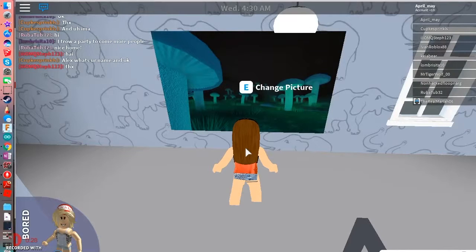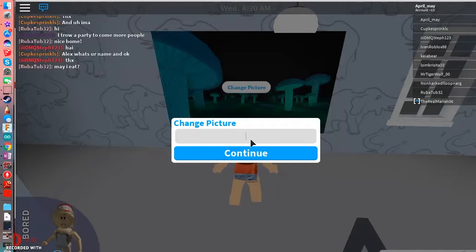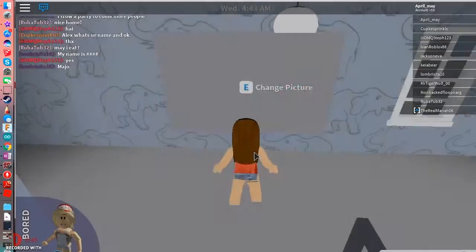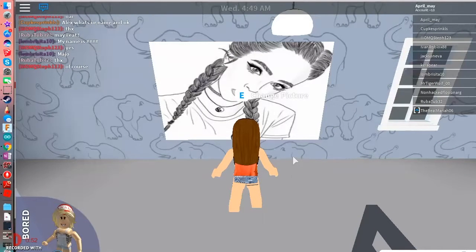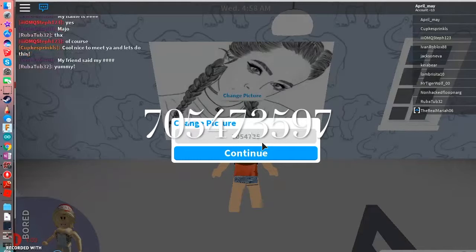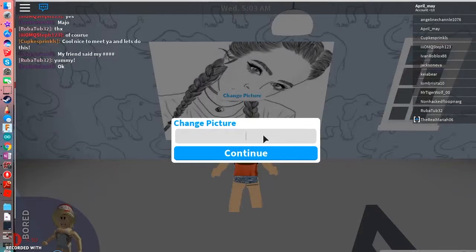So the first one is 705439975 — that's the first one. The next one is 705473597. Oops, I accidentally put a little thing at the end, so 705473597.